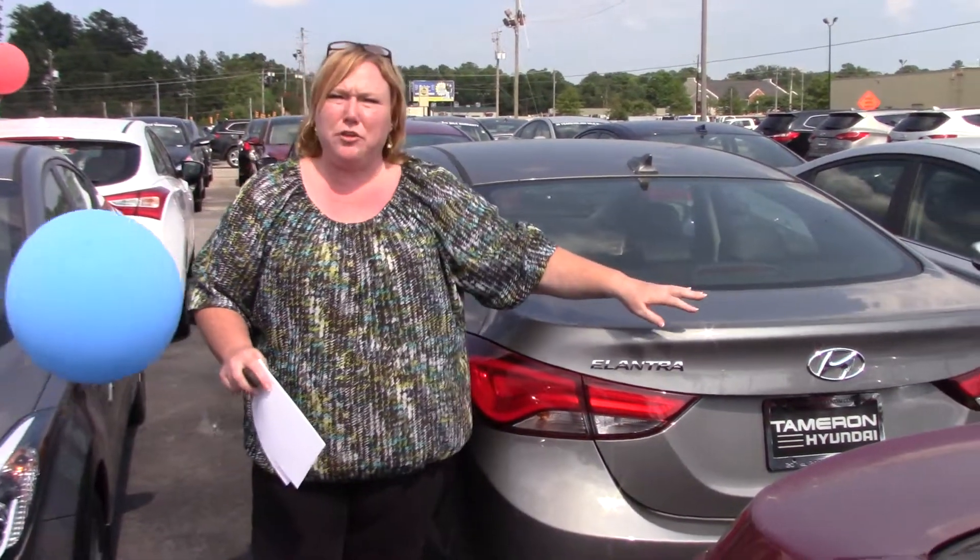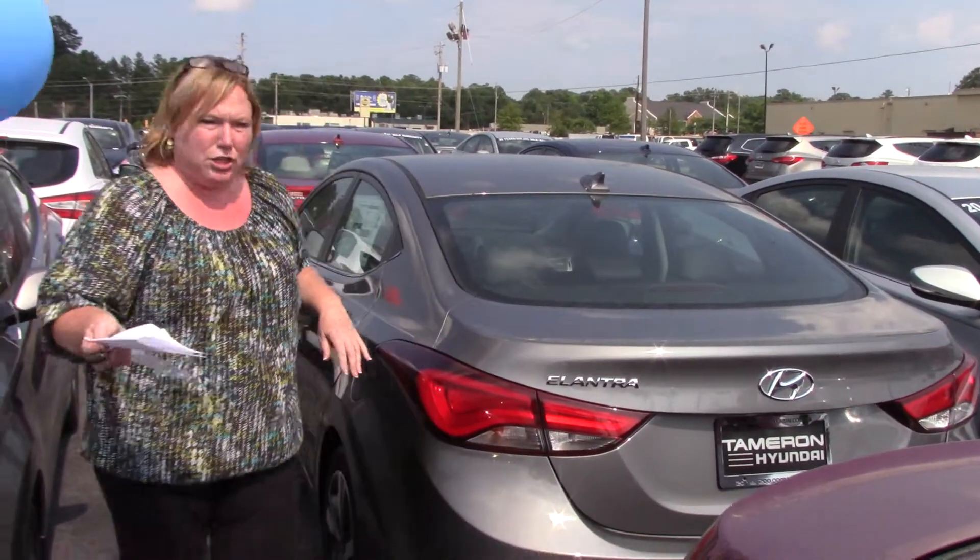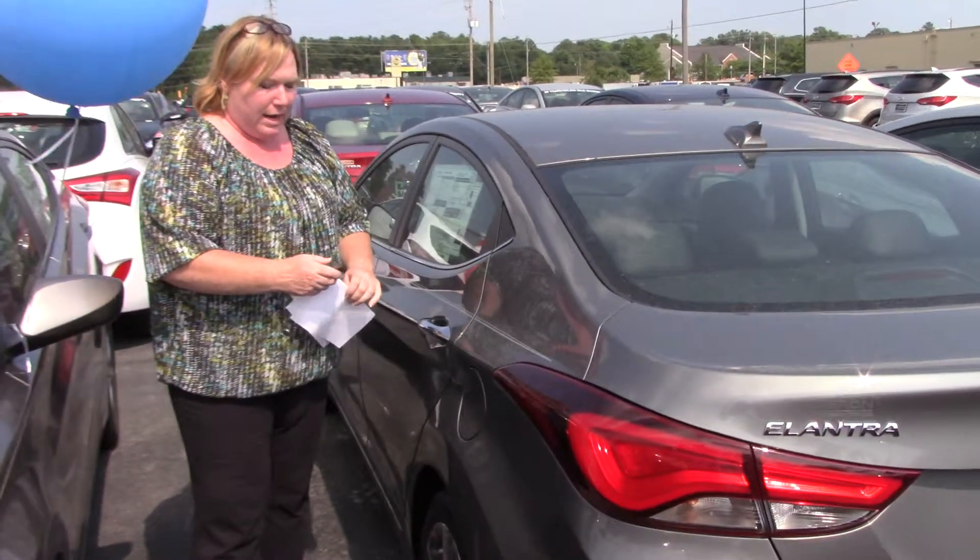I know that you're interested in a Limited, so I wanted to show you the gray one. Don't worry, we have so many different colors to choose from, but this will give you a brief overview.